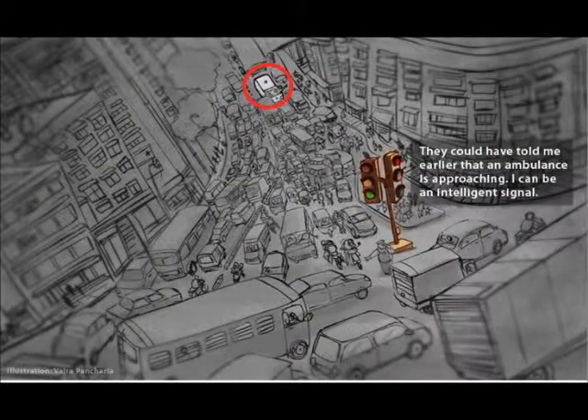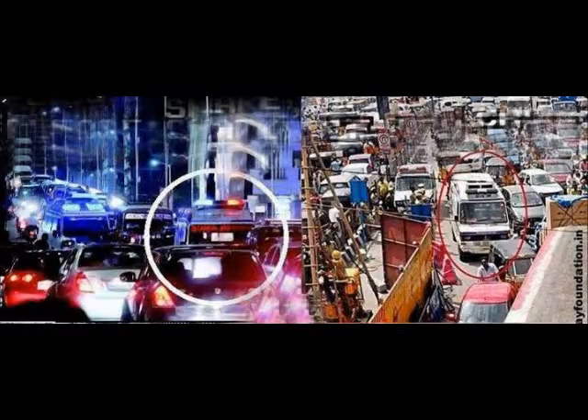Traffic jamming signals is unavoidable. Even emergency vehicles fall prey to this. Our project is aimed at clearing the traffic for emergency vehicles.